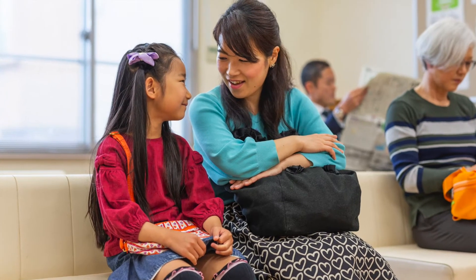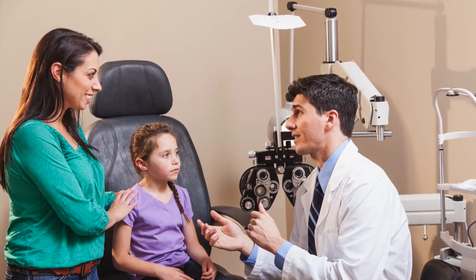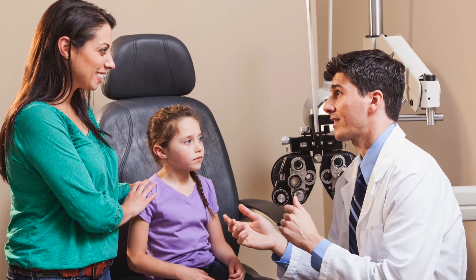On the day of your eye exam, you'll sit in the waiting room until it's your turn to be seen. Once you are brought into the eye exam room, the doctor or the doctor's assistant will ask you questions to understand what kind of vision or eye problems you are having.